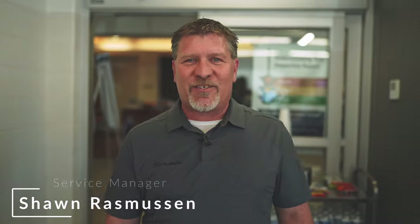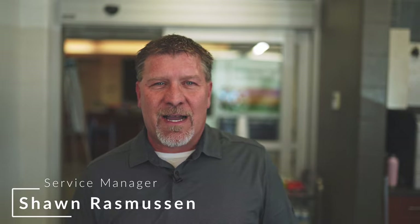Hi, I'm Sean Rasmussen, Service Manager here at Subaru Rochester. I'm here to give you a little bit of a tour and introduce you to our service department. Follow me.